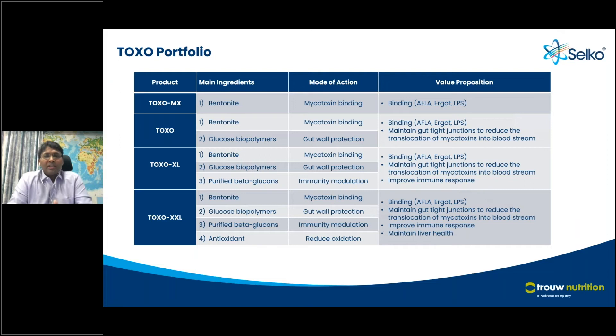That's why we have a portfolio: Toxo-MX, which is more of an aflatoxin-managing product; Toxo-XL, for gut health issues in addition to aflatoxin; Toxo-XL with immune modulation added; and Toxo-XXL, looking at antioxidant impact. In dairy cows particularly, depending on different parts of the world, the regulations, and the kind of toxins we see, we really need to tailor-make approaches to fit those solutions, because the challenges are very complex.